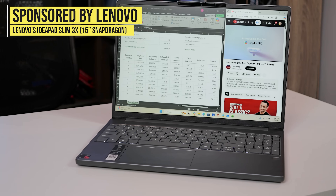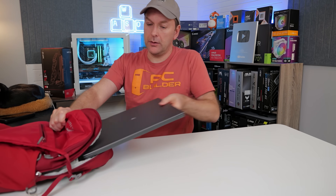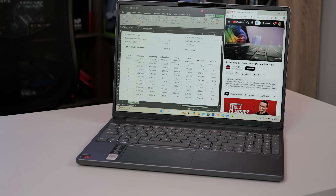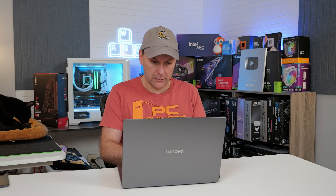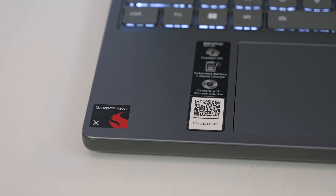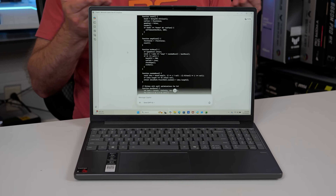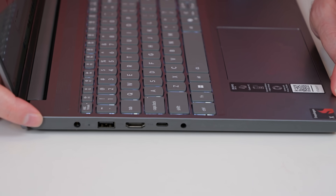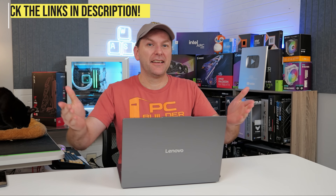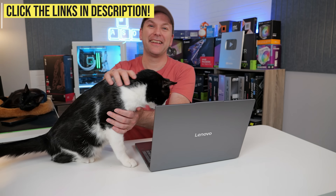This video is sponsored by Lenovo and their IdeaPad Slim 3X 15-inch Snapdragon, an affordable laptop built to go anywhere for school, work, or personal use. Powered by the Snapdragon X Series, enjoy multi-day battery life and ultra-responsive PC performance, even when unplugged on the go. Enjoy cutting-edge on-device AI powered by the Snapdragon X Series processor, generating images, creating videos, and writing code in just seconds — all at a price that fits most budgets, with an HDMI port, plenty of USB ports, and high-quality screen and construction. Check out the Lenovo IdeaPad Slim 3X 15-inch with Snapdragon X processors using the links in the video description.